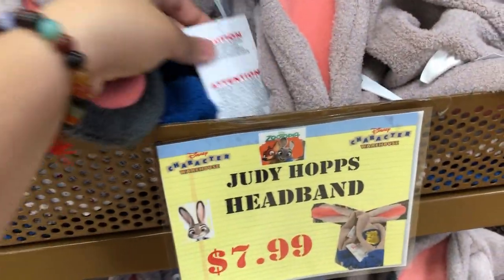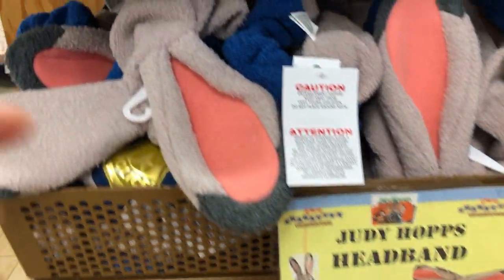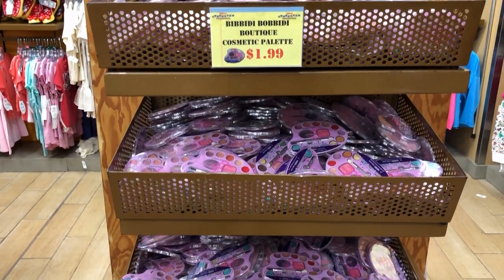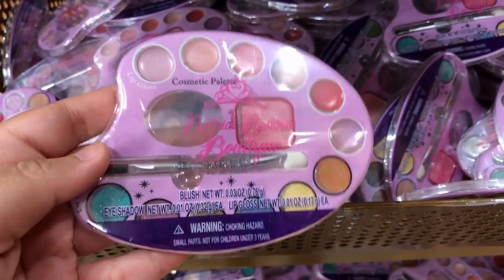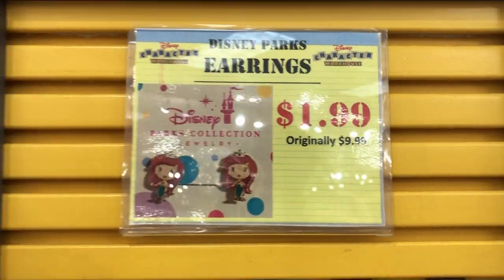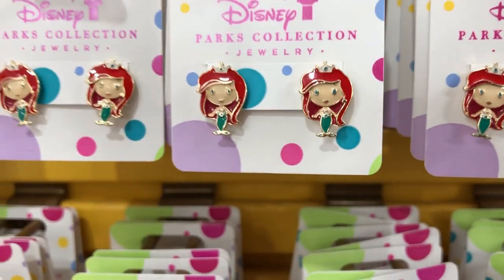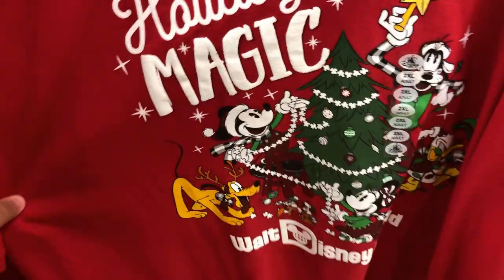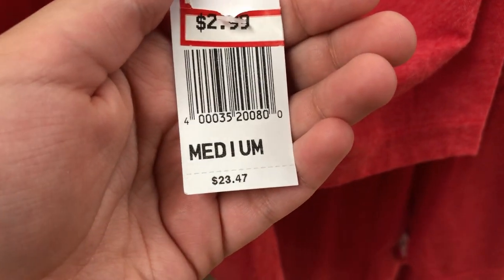For $7.99 they have these headbands of Judy Hopps — Zootopia is one of my favorite movies of all time. $1.99 for these Bibbidi-Bobbidi Boutique Cosmetic Palettes; there are a lot of these. $1.99, originally $9.99, they have these little Ariel earrings. Some more markdowns: $4.99, originally $24.99, these Holiday Magic T-shirts. These were marked down again — the original was $23.47, they were marked down to $9.99, and now they're $2.99.